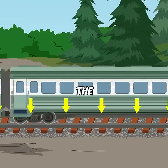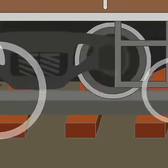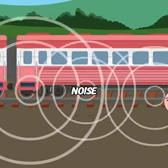Second, trains are incredibly loud, but the scattered arrangement of the stones reflects and refracts sound waves, helping to absorb and reduce noise.